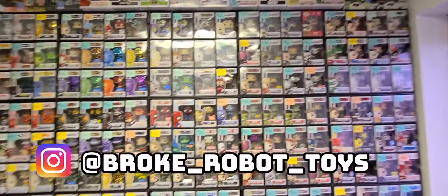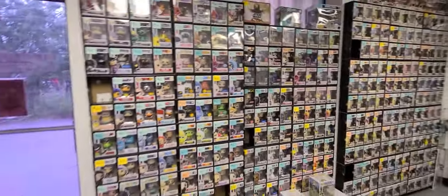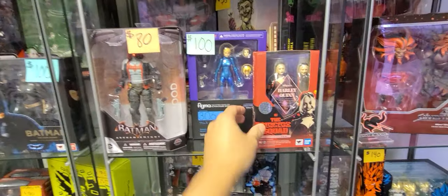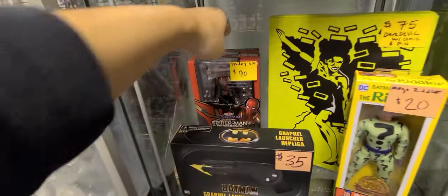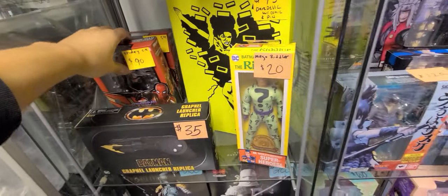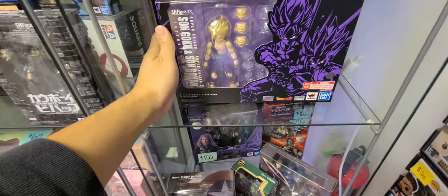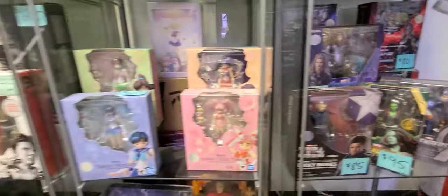Here we are inside Broke Robot Toys. When you walk in you're greeted with a whole display, but right behind me there are tons and tons of Funko — just a wall of Funko. We got the SH Figuarts Dark Knight over here, Spider-Man, and look at that — the Gohan and Goku 2-pack. We got more SH down here: Thor stuff, Sailor Moon.